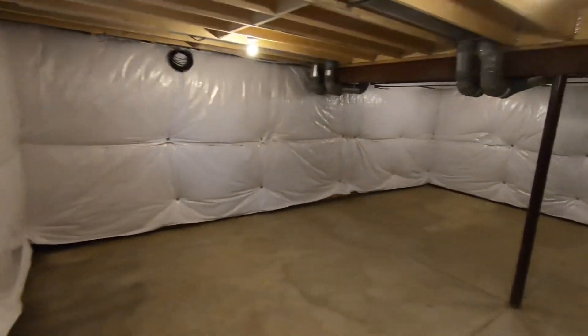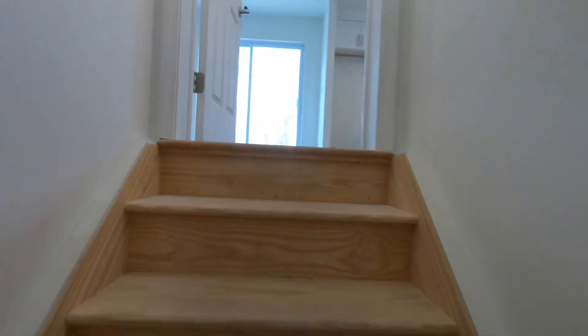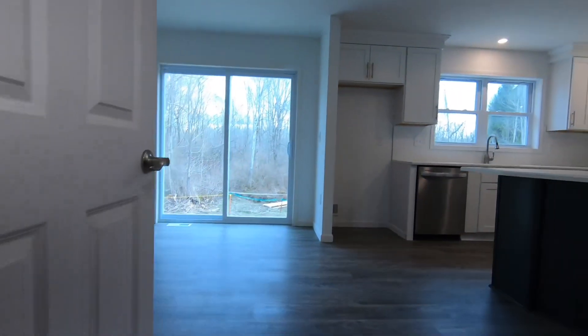There's a look at the other side, and then coming back up into the kitchen. That's the tour. I really appreciate you watching. I really like this house — I think it turned out really well. The quality is very good: 1,300-plus square feet, three bedrooms, two baths, about $330,000.